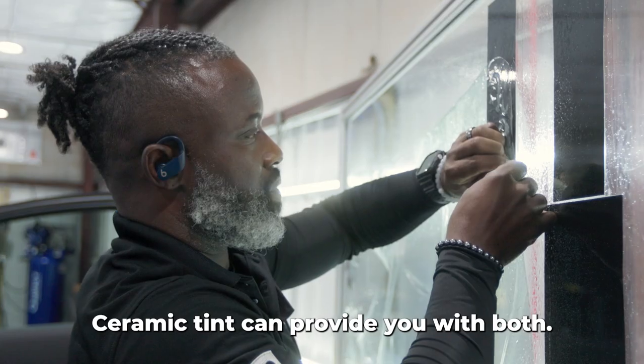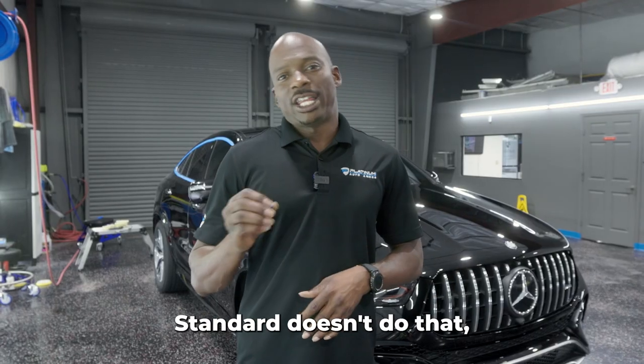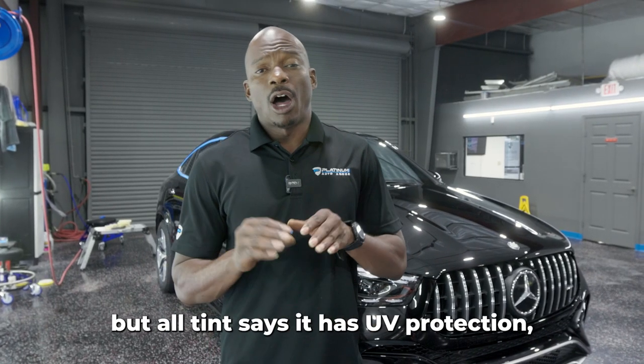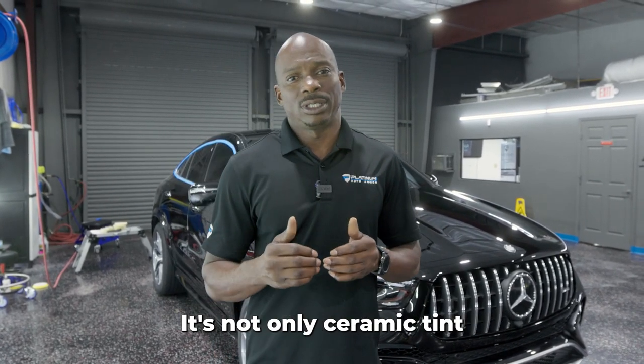Ceramic tint can provide you with both. Ceramic tint actually blocks the infrared rays from the sun. Standard tint doesn't do that, but all tint has UV protection, which most people get confused and think that's heat rejection. It's not.